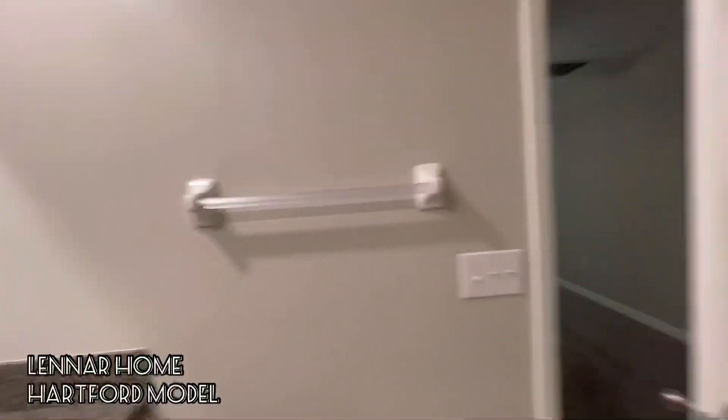We are breaking in. The house is in Florida, in the Tampa area. And this is a Lennar home — this is the Hartford. So just wanted to share that.